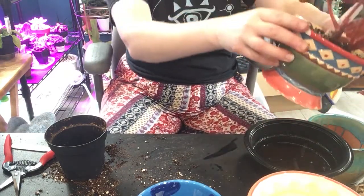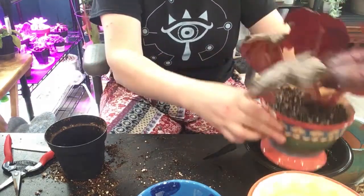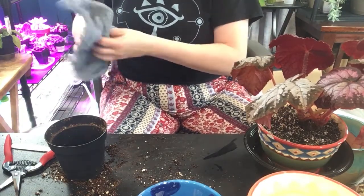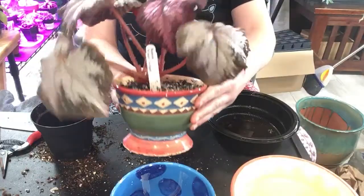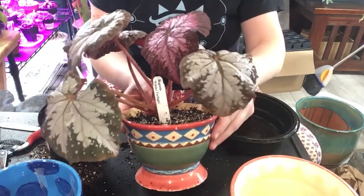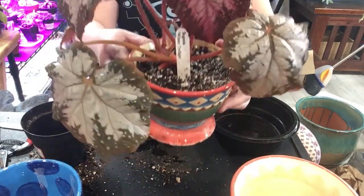Is it coming out the bottom yet? This is the problem with there already being water in there. Yeah, it's coming out the bottom already. Okay, perfect. There we are — we got that in its new pot too. Beautiful.